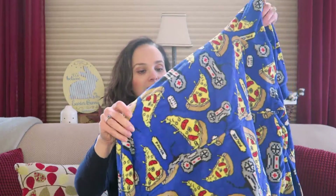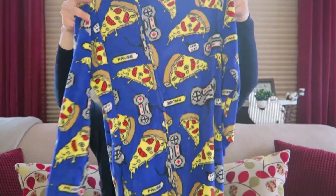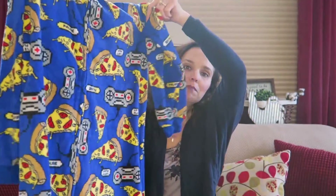I did pick up a couple pairs of pajamas for him. We pretty much love to live in our fleece pajamas year-round, so they definitely get a lot of use and he was in need of a couple new pairs. The first pair I picked up were these pizza and game controller pajamas, and they are a one-piece zip-up.